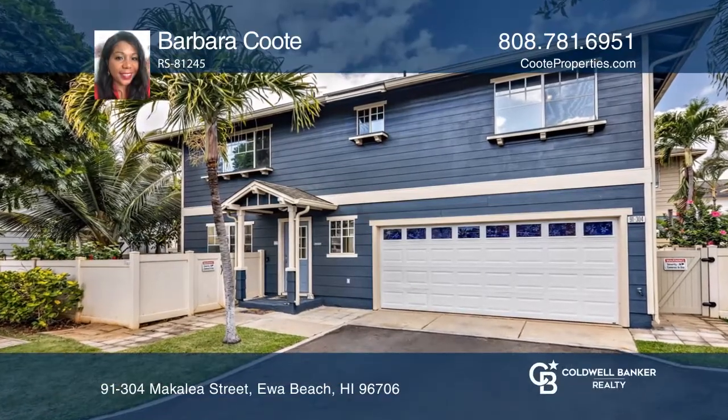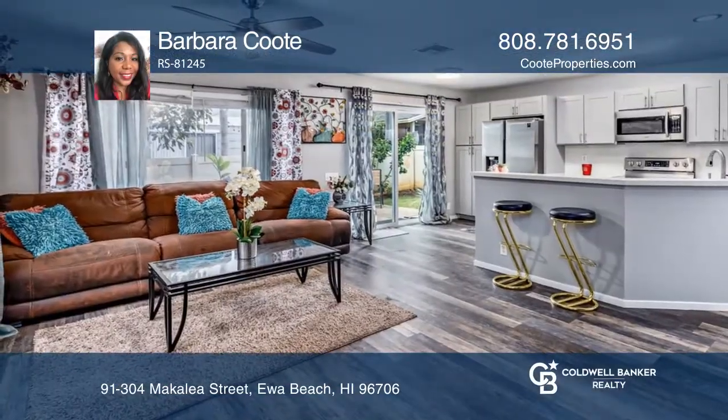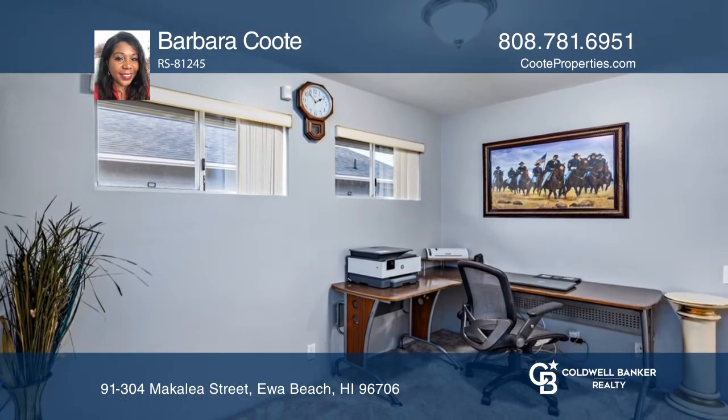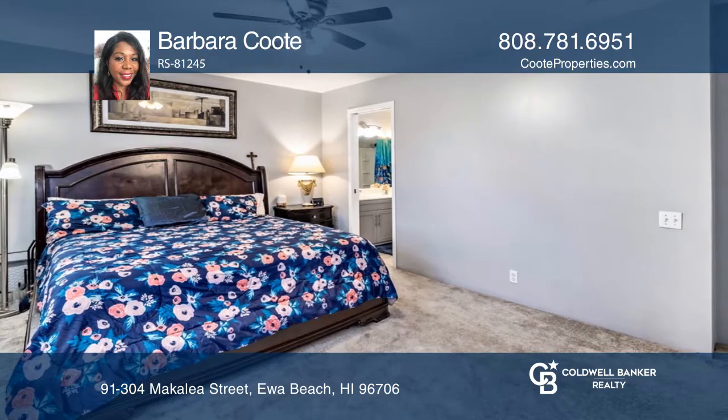This updated single-family detached home offers tons of must-have features like solar panels. The updated kitchen has light gray shaker cabinets, quartz countertops, and stainless steel appliances.